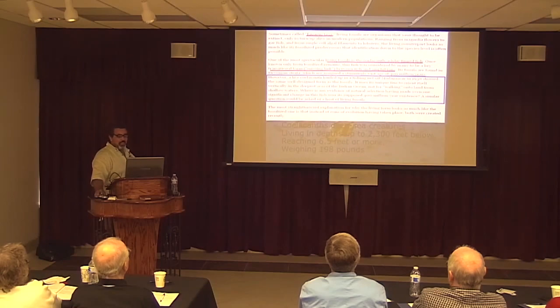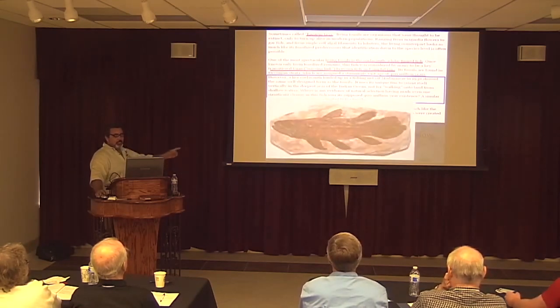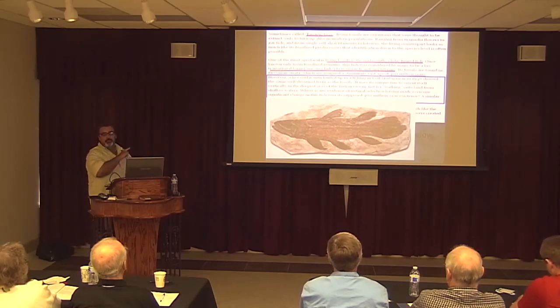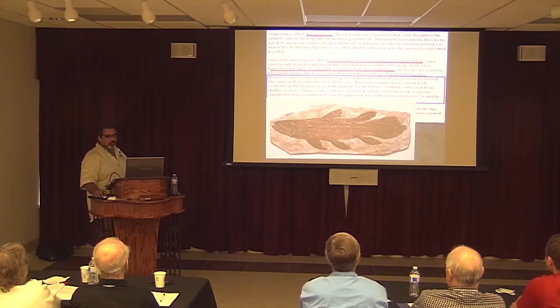Where is any evidence of natural selection having made even one significant change in this fish over its supposed 400 million years of existence? A similar question could be asked of a host of living fossils. This is what the fossil looked like when they only had the fossil — they told us it was a transitional form. But when we found it alive, they had to turn back on what was real.